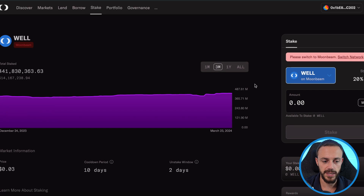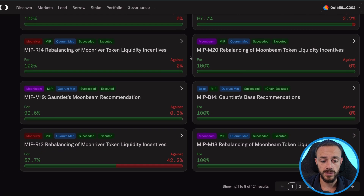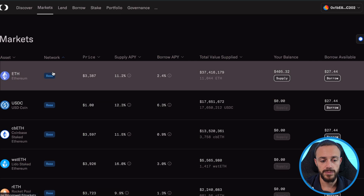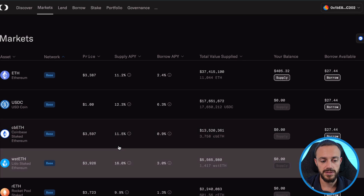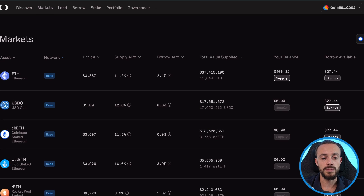You can also stake the Well token on the Moonbeam network and this will allow you to vote on governance proposals. That's the point of the Moonwell token — it's a governance token to vote on the future of the Moonwell protocol. It's very simple how to use this platform: you can select any of these markets — they have stablecoins or Ethereum — deposit those assets, earn interest on those assets, and then borrow against them as well.